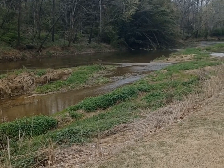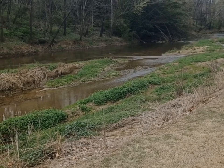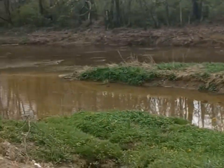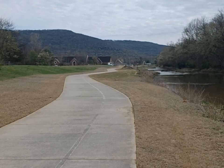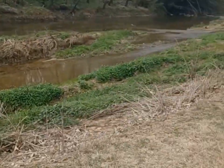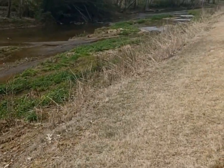Hello everyone. Welcome to the North Alabama Hiking YouTube channel. Today you are with me at the Aldridge Creek Greenway in Huntsville, Alabama. As you can see here, it is a paved walkway alongside the scenic Aldridge Creek, where you get excellent views of the creek itself and of the mountains of Huntsville, Alabama.